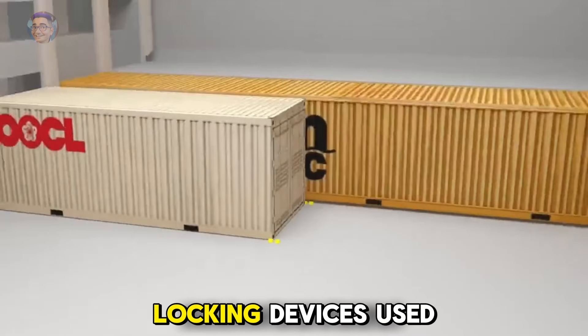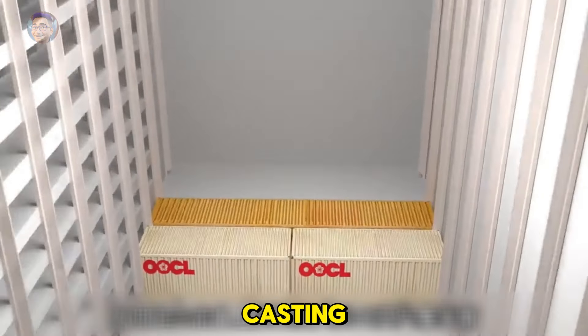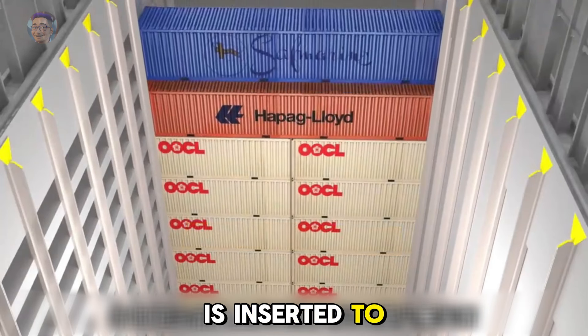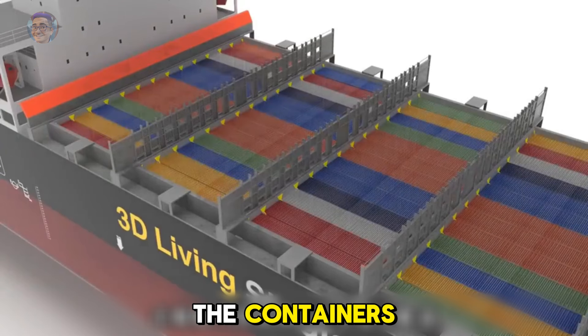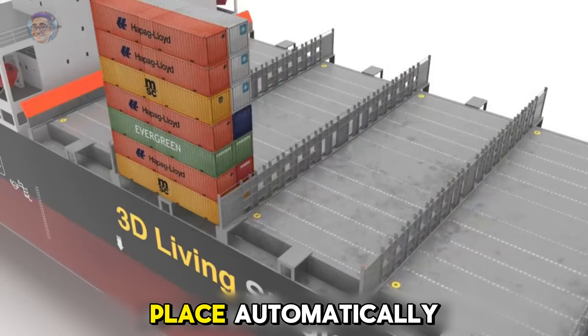Between containers, a locking device is used. Each corner of a container has a hollow corner cast. Between stacked containers, a twist lock is inserted to secure them together. Once turned, the lock acts like a pin to firmly connect the containers. There are also semi-automatic twist locks that rotate and lock into place automatically.